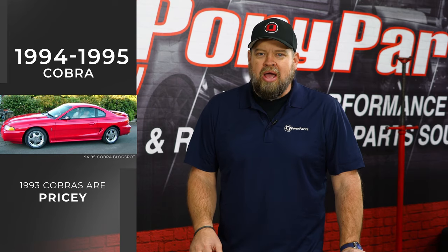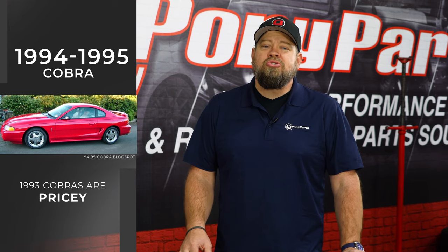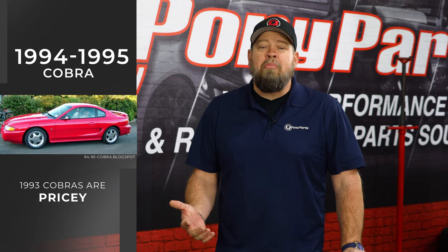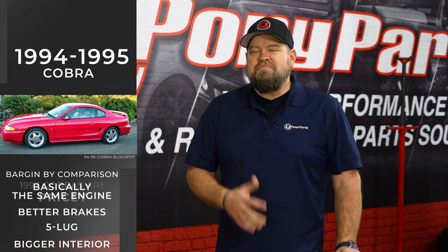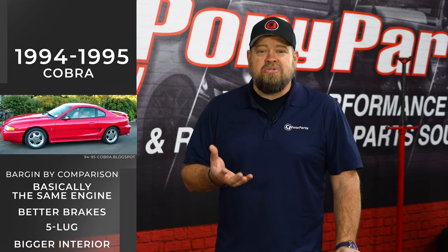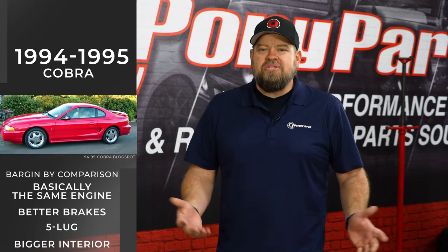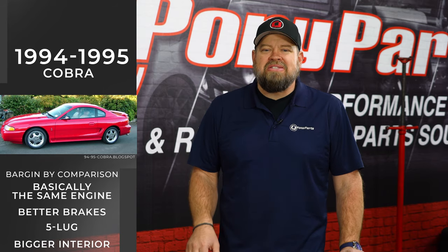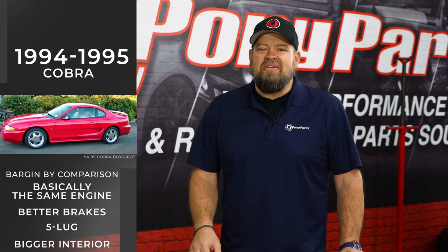Number one on my list is the 1994 through 1995 Mustang Cobra. The 93 Cobras have skyrocketed — cars that need full restoration are selling for the low to mid-teens, good quality drivers are in the 20s, and if you want a low-mileage example, especially a teal one, 40 to 50 grand is what these cars are selling for. The 94 to 95 is a bargain by comparison. It has basically the same engine except for the intake, with better brakes, five lug, and a bigger interior. Whether you like the SN95 body better or not, to me it's a much nicer-looking overall car, and they're just an absolute great value.